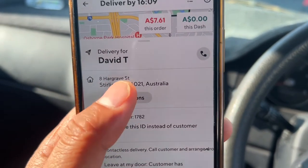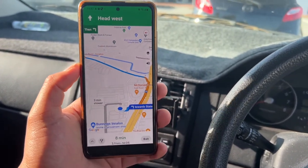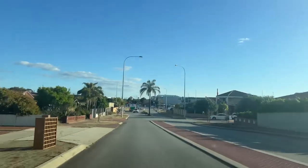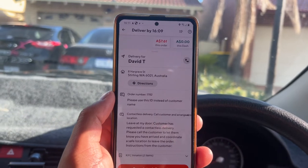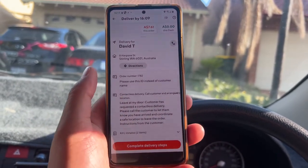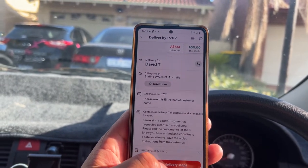After confirming pickup, the app shows directions to the customer's address. This delivery is for David — I just press the button and it shows the map to his home. It's about an 8-minute drive. I was supposed to drop the parcel at the doorstep, but fortunately I met David doing gardening, so he took it directly from me — meaning I didn't need to send a photo as proof of delivery.